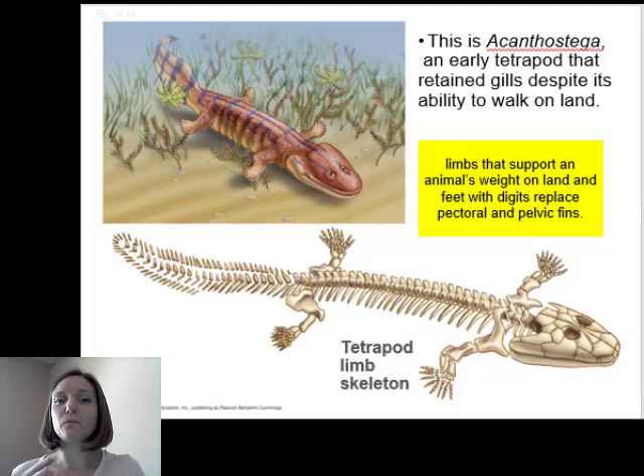The fossil we found that we think would have been the sister taxa — or sharing a common ancestor — with the rest of tetrapods is Acanthostega. This is what we think it looks like. It was one of the first to have rays of digits, and we can start to see the development of some of the bones we have in our limbs as well. This is the beginning of limbs that could support their weight on land, with digits starting to replace the spectral and pelvic fins.